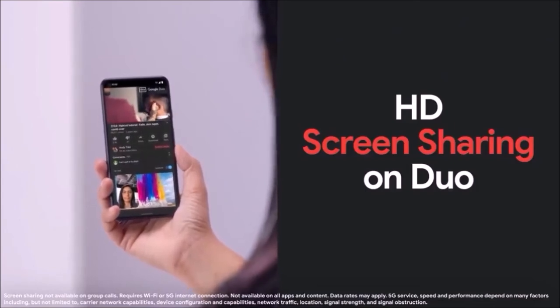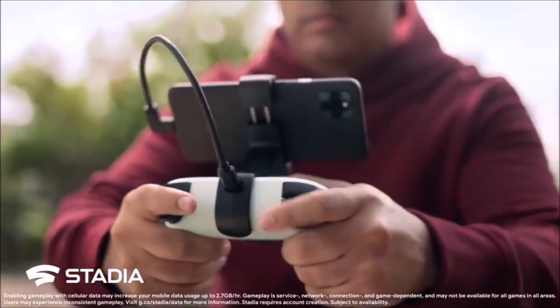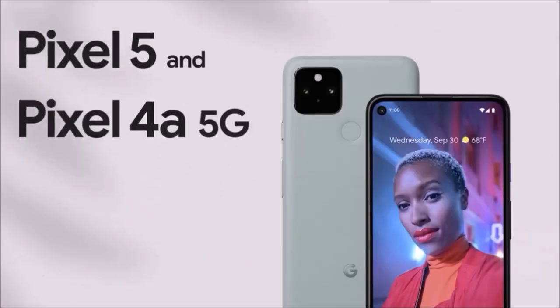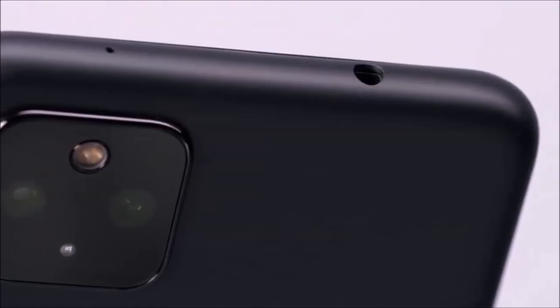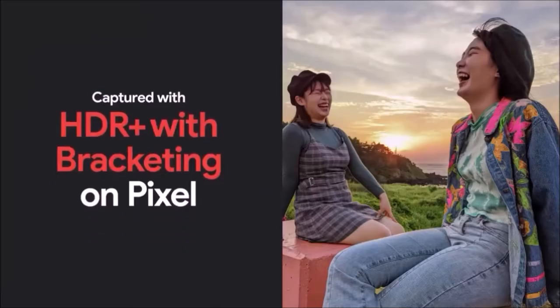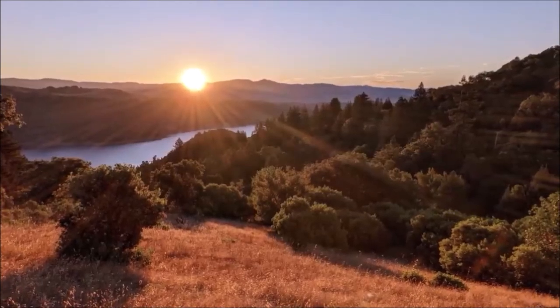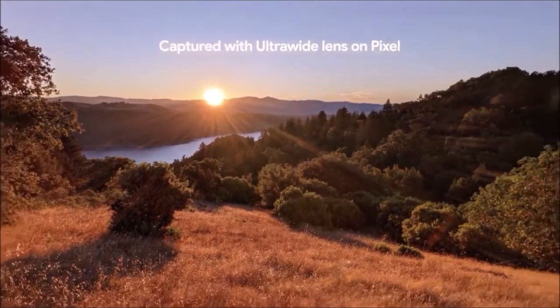The Pixel 5 makes do with a 6-inch display with Full HD Plus resolution, a Qualcomm Snapdragon 765G processor, 8GB of RAM, 128GB of internal memory, a 4,080 mAh battery, a dual rear camera, and a front camera that is housed in a hole-punch notch, while also abandoning some of Pixel 4's advanced features, including face unlock, that we will miss.